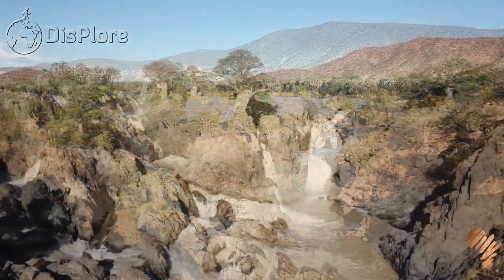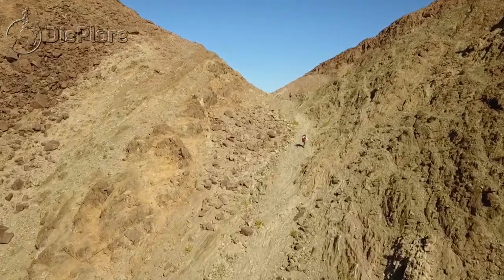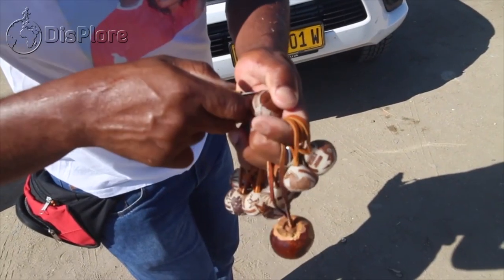There you have it — those were the top 10 places to visit in Namibia. If you enjoyed this video, don't forget to give it a thumbs up, subscribe and share with your friends.